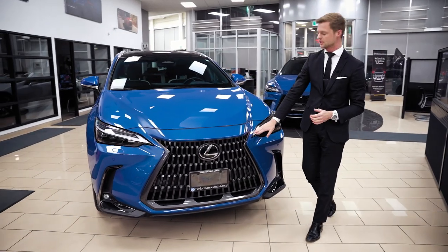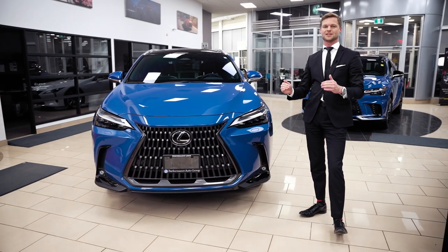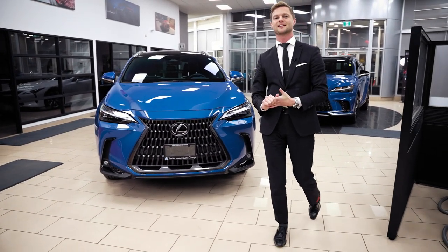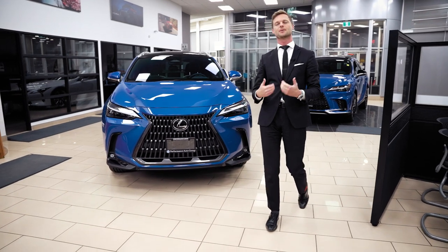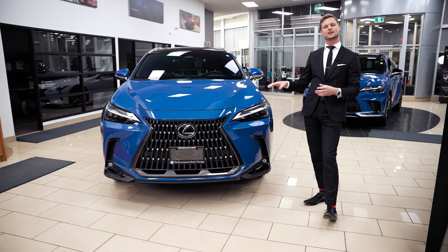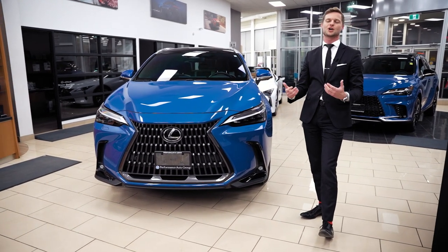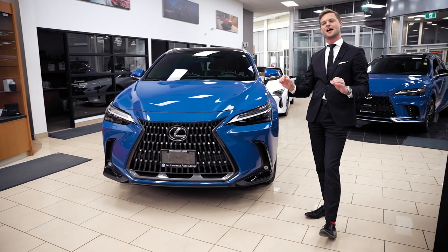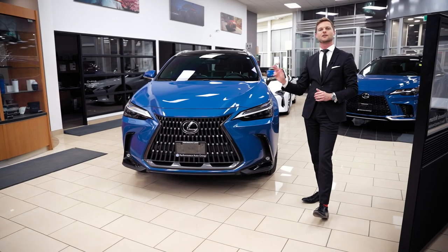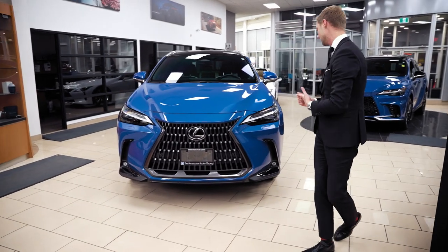We have our daytime running light just above the headlight, and above that is where the signals are. Not a lot of people look at how signals look when shopping for cars, but it always catches your attention when a luxury car has a nice LED strip for the turn signal with a little bit of motion to it. Lexus did a great job on these ones as well.